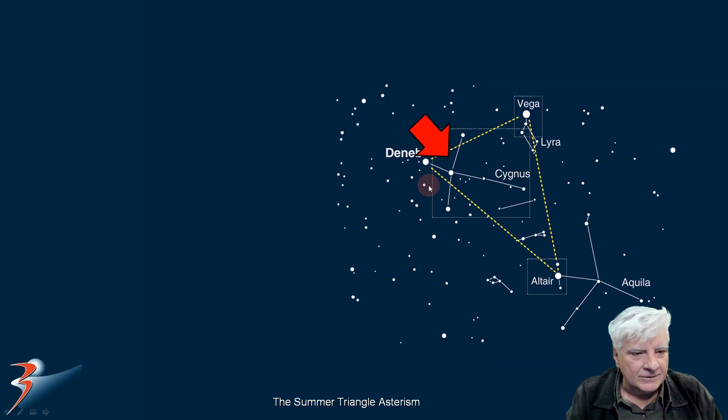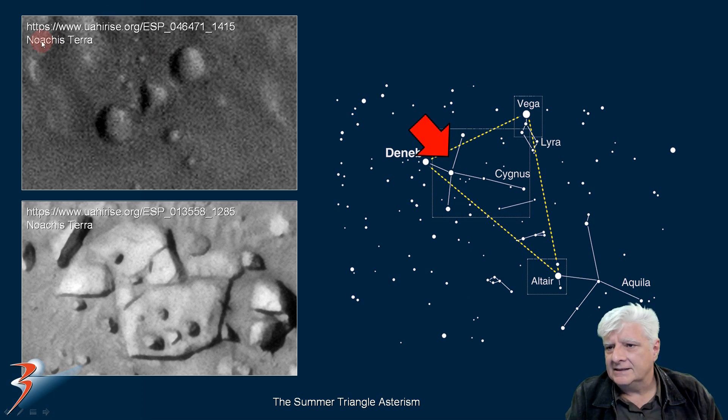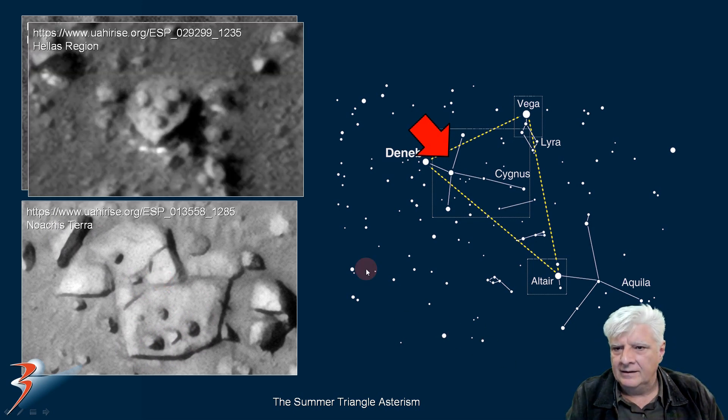Up next, we're looking at possible depictions of Cygnus. This is in Arcadia Terra — these are impressions in the surface. Two similar round depressions, a triangular impression right there in the center, and then two smaller circular depressions going off to the right. Very similar to this shape. This is also in Arcadia Terra, where we have this strange depiction that looks almost like a symbol of a scorpion. And then there as well — this is in Hellas region.